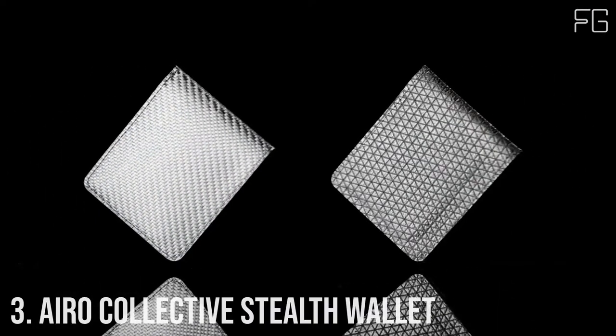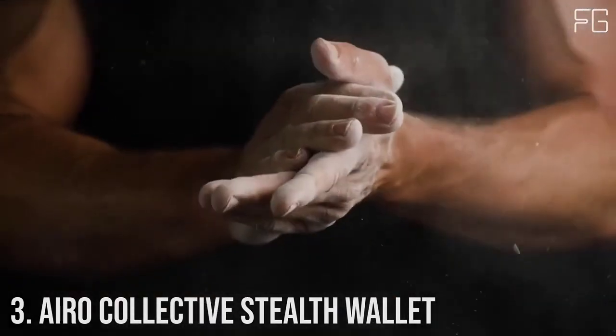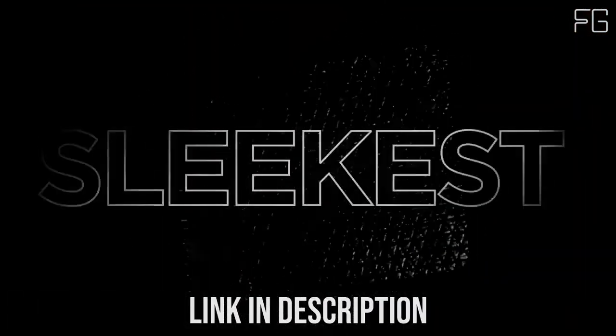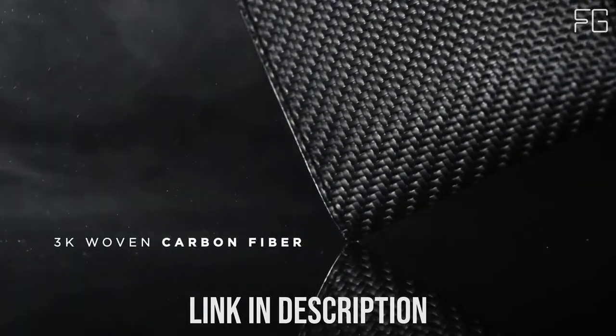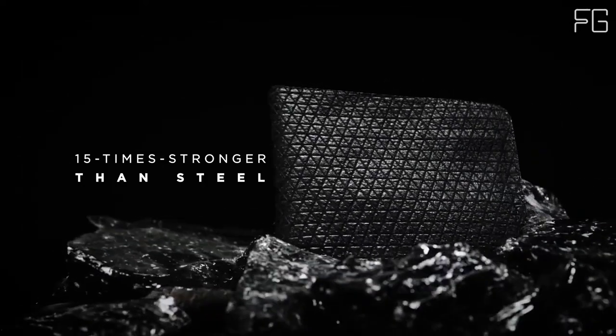Number 3: Aero Collective Stealth Wallet. Meet the Aero Collective Stealth Wallet — the world's best ultra-thin and strong 8-card wallet. Unlike other thin wallets, the Aero Collective Stealth Wallet was made to last and was built to be practical and durable. It can carry 8 cards at a time, is RFID-protected, and has a ballistic bungee loop to easily hold and slip in cash, all while being ultra-thin. Best of all, the Aero Collective Stealth Wallet stays ultra-thin even after stuffing it with cards and using it over time.